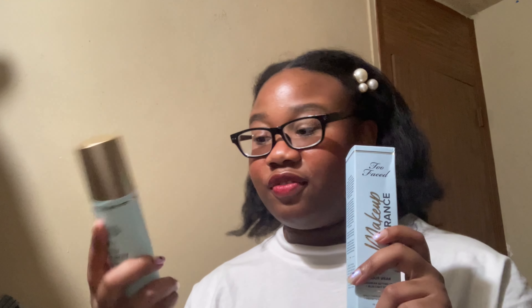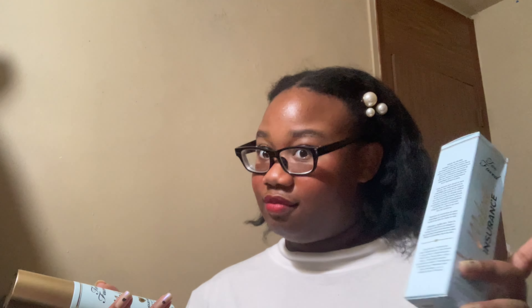The next item I got from Influenster was the Too Faced Makeup Insurance 18-hour long wear setting spray plus blue light defense. I don't know if it does anything for blue light — that's kind of a made-up marketing claim they use because you can't disprove it. I like the aesthetic; it's blue. I wouldn't have necessarily preferred Too Faced, but I have it now. It works as a good setting spray. The smell? No. It kind of smells like a bad coconut scent.